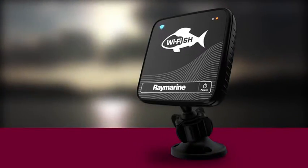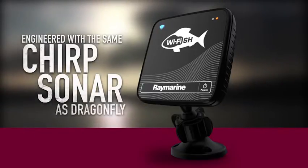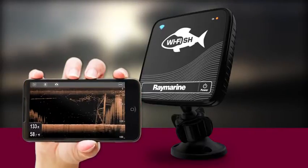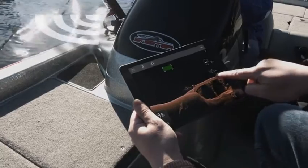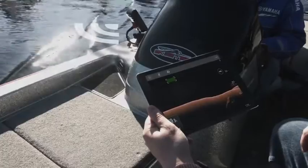A smart little black box, the Yfish wireless sonar is engineered with the same chirp sonar as Dragonfly and works directly with your mobile device using Wi-Fi. Once connected to Dragonfly Pro or Yfish, you can view, rewind, or pause the sonar right on your tablet or phone.